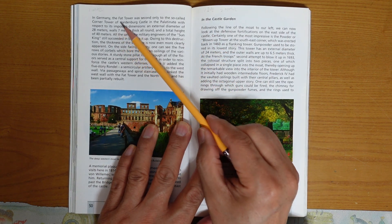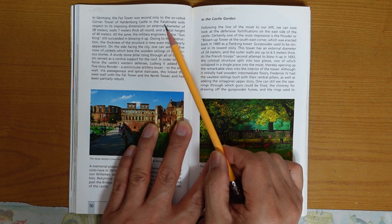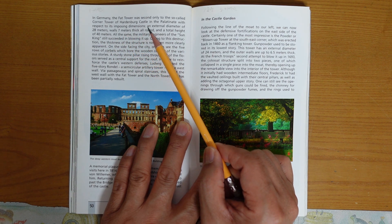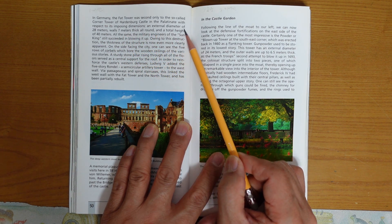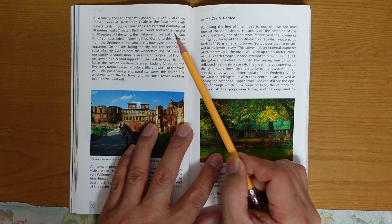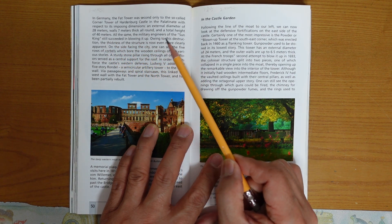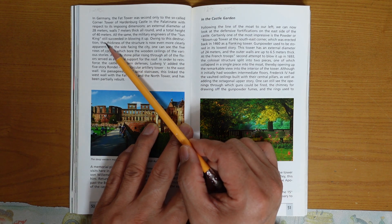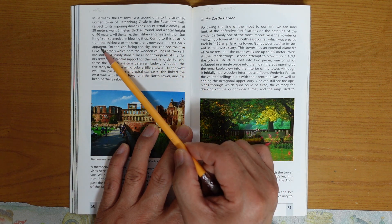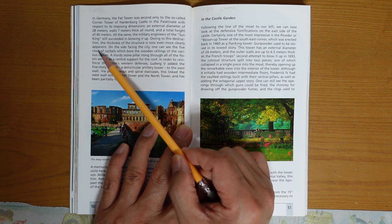In Germany, the Fat Tower was the second of the so-called corner towers of Heidelberg Castle in the Palatinate with respect to its imposing dimensions: an external diameter of 28 meters, walls 7 meters thick, and a total height of 40 meters. All the same, the military engineers of the Sun King succeeded in blowing it up. Following this destruction, the thickness of the structure is now even more clearly apparent.